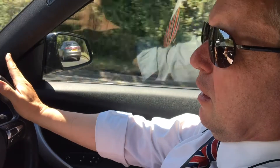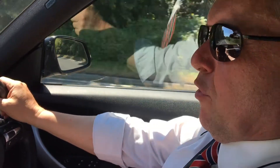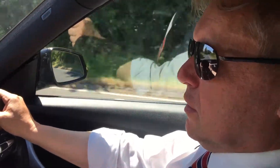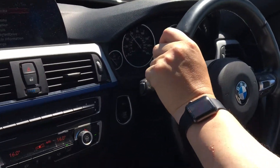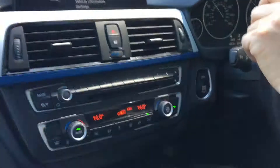We're in the 3 Series GT now. What BMW did about four years ago was bring in a five-door version of their saloon cars. They had estates and they had saloons, but to give across the range versatility, they've introduced a hatchback version.